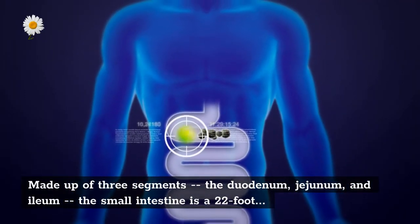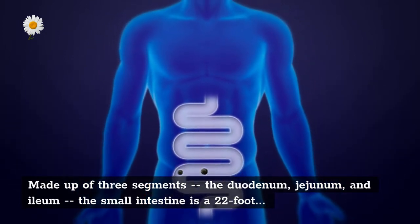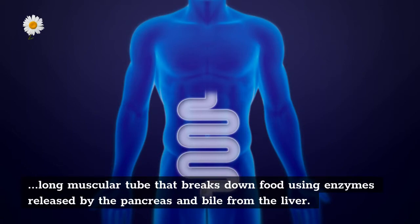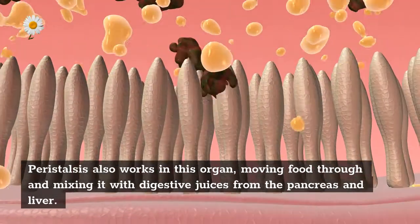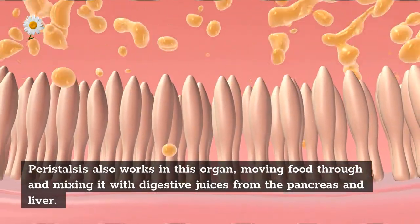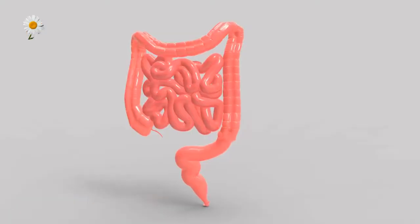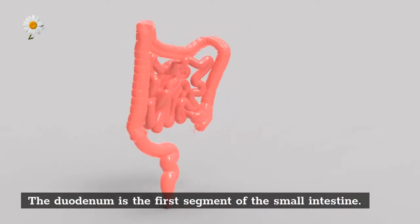Small intestine: made up of three segments — the duodenum, jejunum, and ileum — the small intestine is a 22-foot-long muscular tube that breaks down food using enzymes released by the pancreas and bile from the liver. Peristalsis also works in this organ, moving food through and mixing it with digestive juices. The duodenum is the first segment of the small intestine.